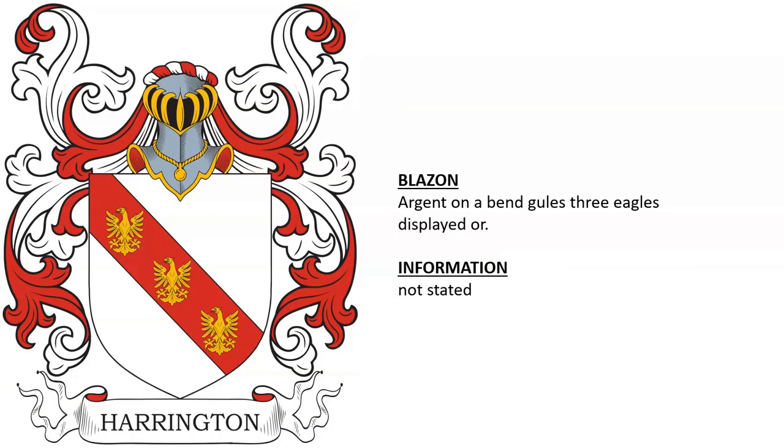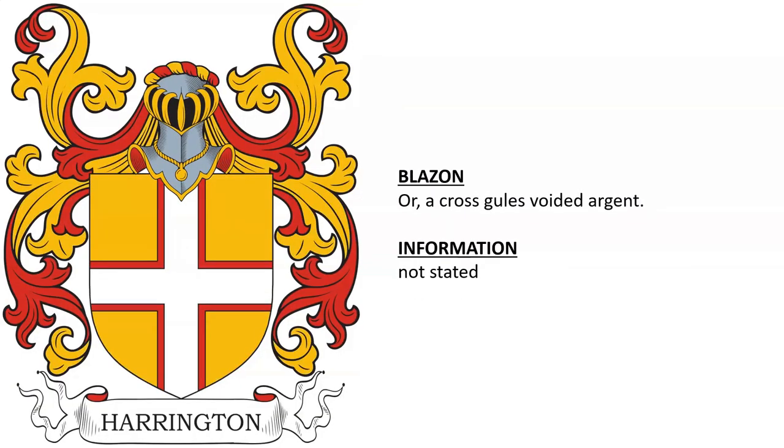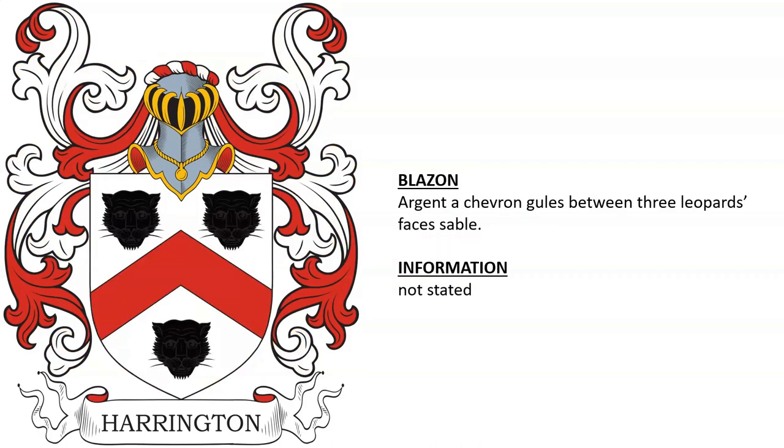Another is Argent on a bend gules, three eagles displayed or. Or a cross gules voided argent. And Argent, a chevron between three leopards' heads sable.